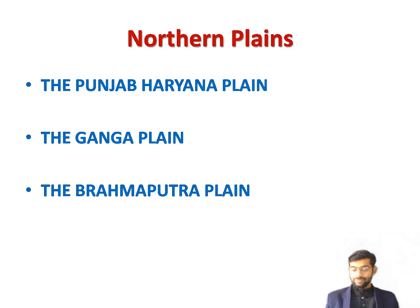Now we will talk about the Northern Plains. The Northern Plains are a large stretch of level and fertile land. These plains have been formed by the alluvial deposits of the rivers Indus, Ganga, and Brahmaputra and their tributaries. The Northern Plains are among the largest plains in the world. They comprise three distinct parts from west to east: the Punjab-Haryana Plain, the Ganga Plain, and the Brahmaputra Plain.